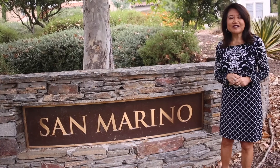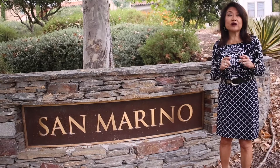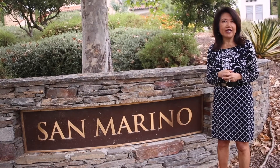Welcome back to the subdivisions of Coto de Caza. My name is Nora Gologli and I've lived in the community almost 20 years, 35 years in Orange County. I'm excited to share with you a beautiful track in the south part of Coto.